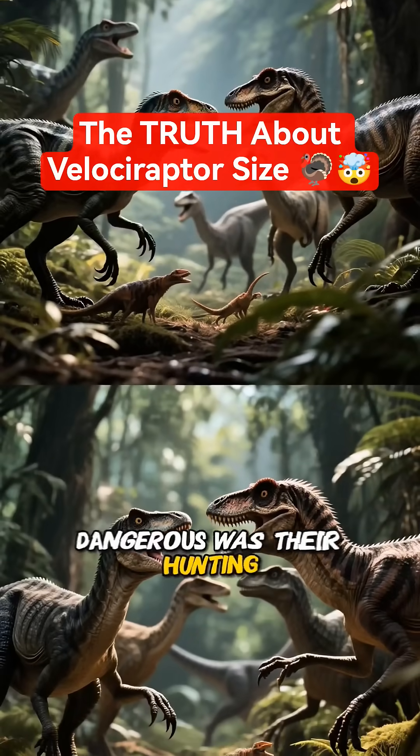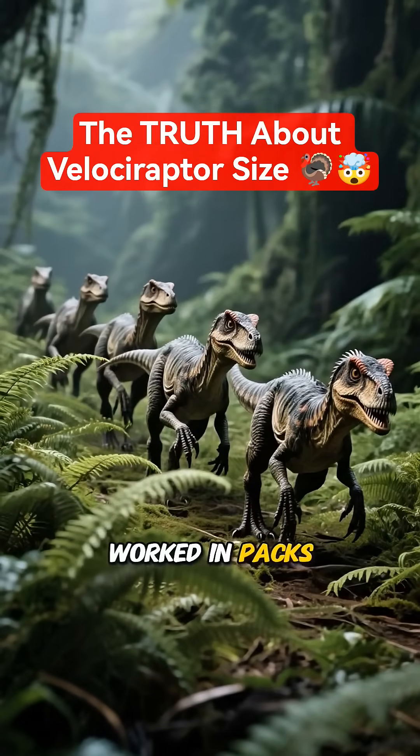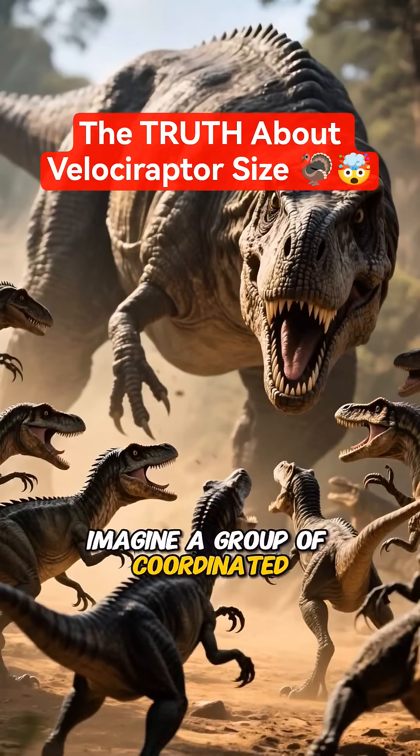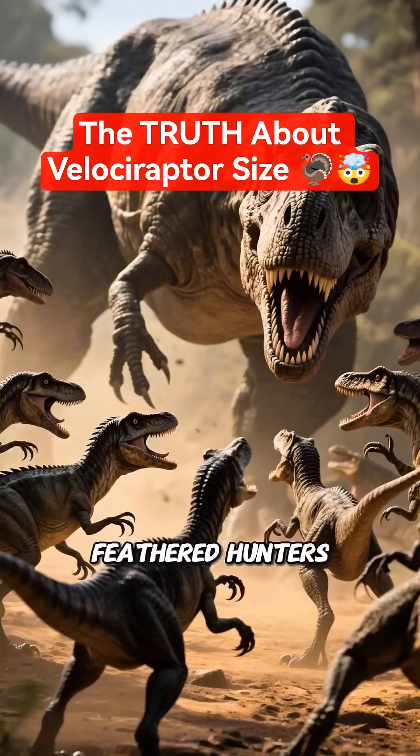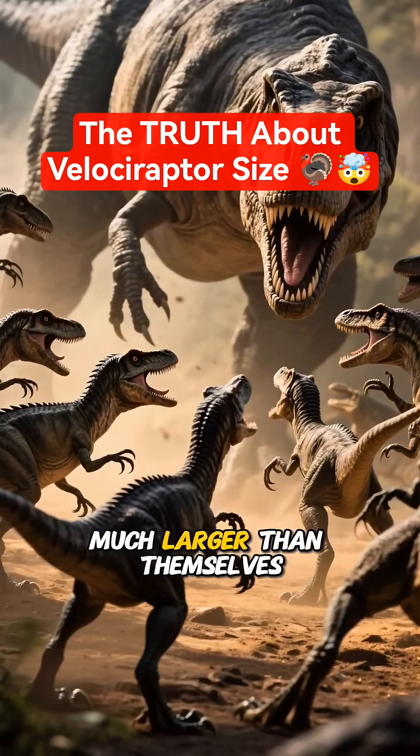What made them even more dangerous was their hunting strategy. These clever predators worked in packs like modern-day wolves. Imagine a group of coordinated, feathered hunters using their intelligence to take down prey much larger than themselves.